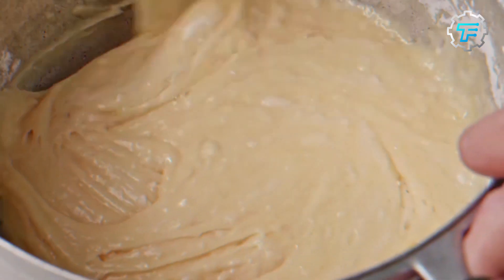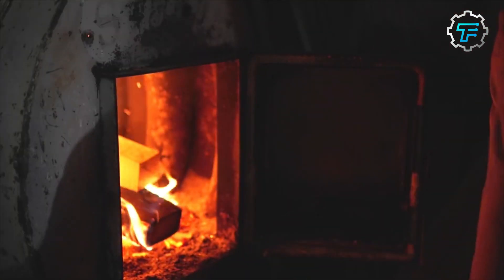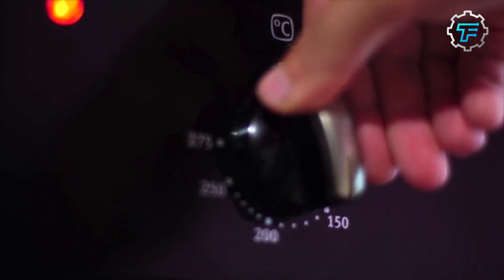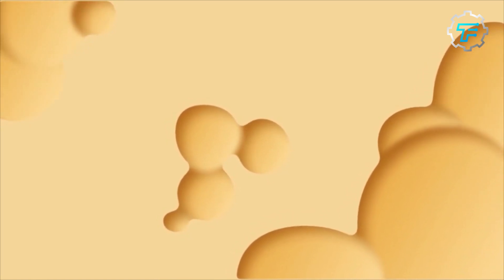Now, how can peanut butter be transformed into diamonds? By simulating the conditions found in Earth's mantle, this requires heating the peanut butter to around 3,000 degrees Fahrenheit (nearly 2,000 degrees Celsius) and applying pressure of over 5 million pounds per square inch (around 35 million kilopascals). At these extreme conditions, the carbon bonds in the peanut butter break down and reform into diamonds. This process was first developed by a team of German scientists led by Dan Frost, who was studying how diamonds form in Earth's mantle and realized peanut butter contains all the necessary ingredients for diamond formation.